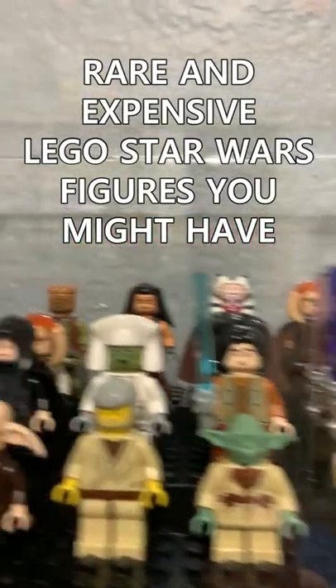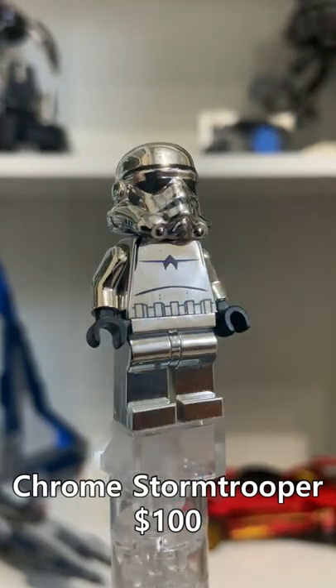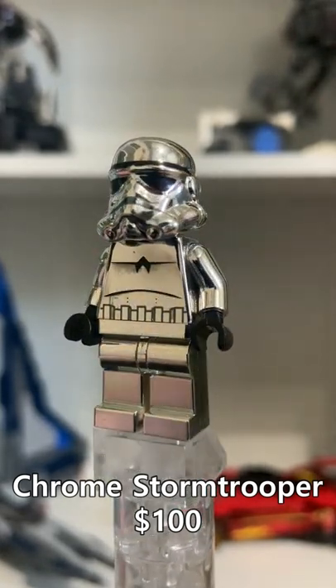Here are some rare and expensive LEGO Star Wars figures that you might have. This chrome Stormtrooper is worth $100. It came in the 2009 Stormtrooper Polybag.